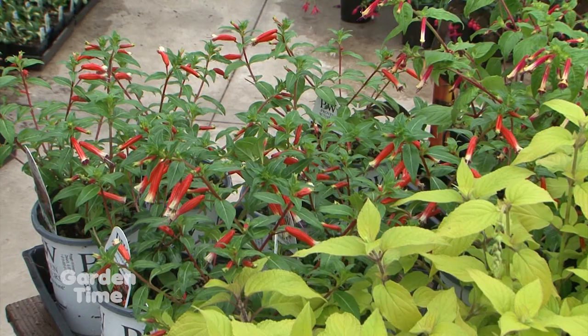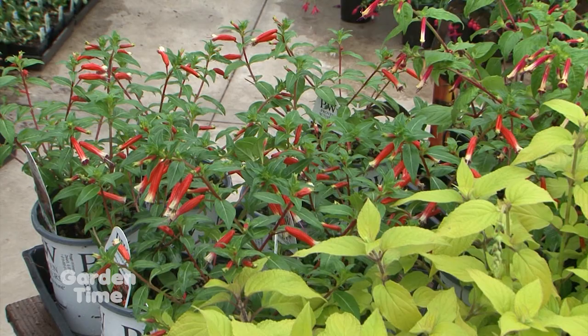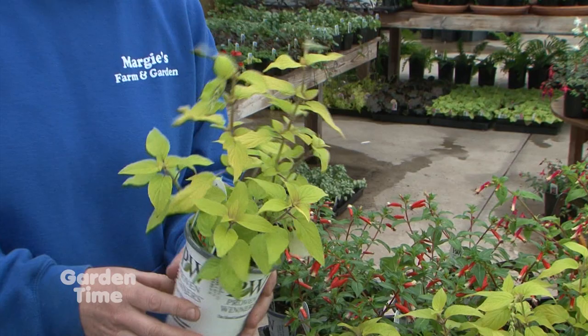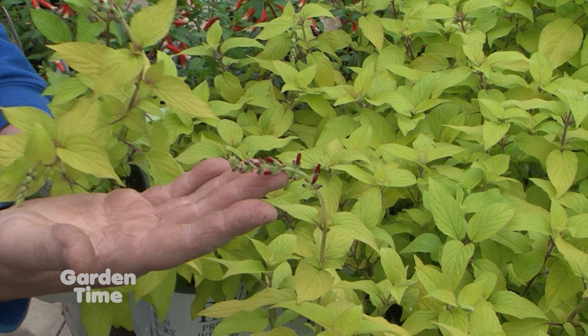This gold is amazing — we love this. This is a Proven Winners Rockin' Salvia, Gold and Delicious. It smells like pineapple and we're just about ready to start seeing the vibrant red bloom, which is such a great contrast with the leaves. It smells so good — just like fresh pineapple.